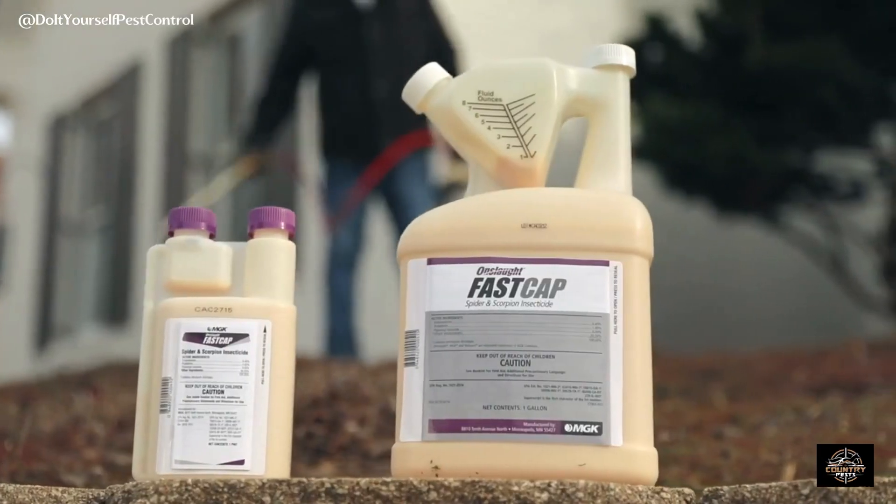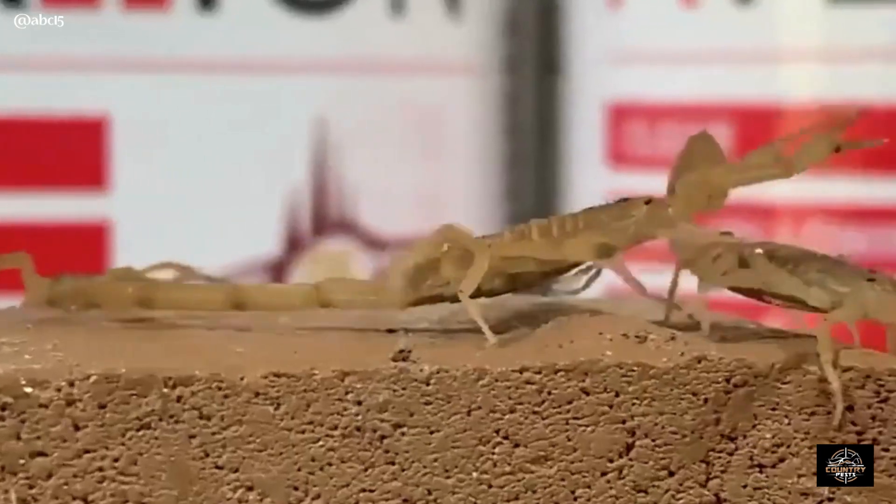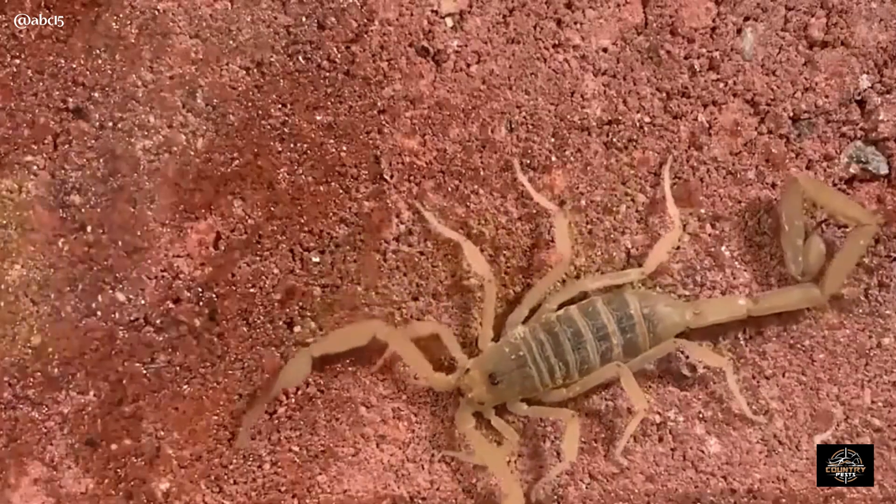Look for pesticides that mention scorpions on the label. These products contain potent chemicals that can effectively neutralize scorpion populations. But remember, always follow the instructions and safety guidelines the manufacturer provides.